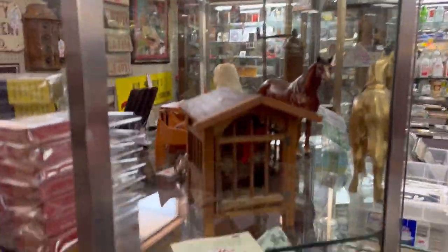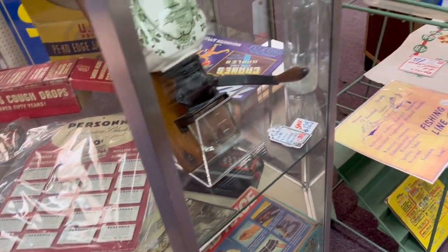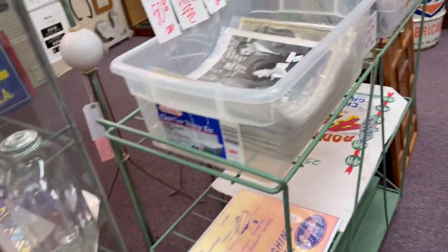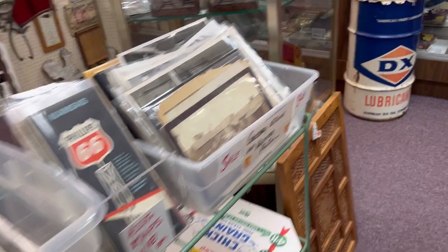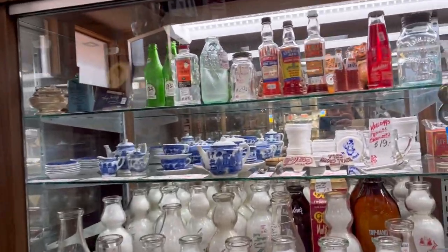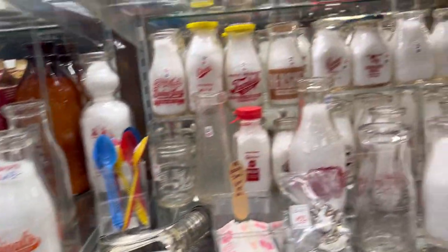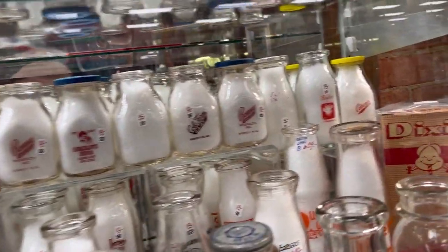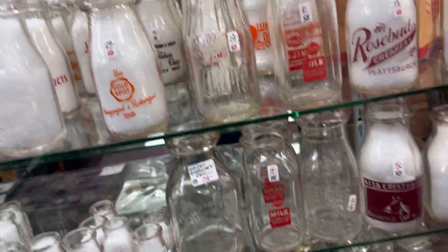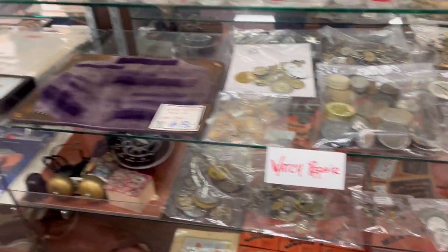They really did have a lot of nice things. But price is king, especially in an economy like we have right now. A lot of what we looked at really did look like high-end auction or eBay auction prices — so you have to keep that in mind. Some things weren't too bad, but other things were just crazy.